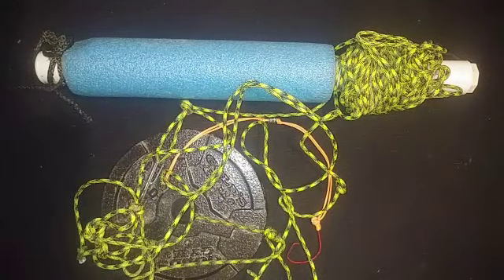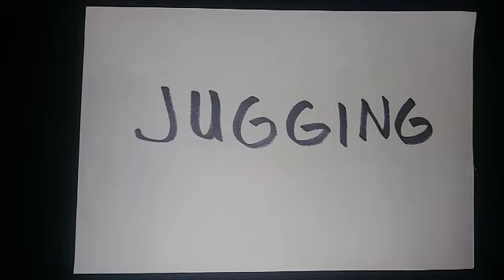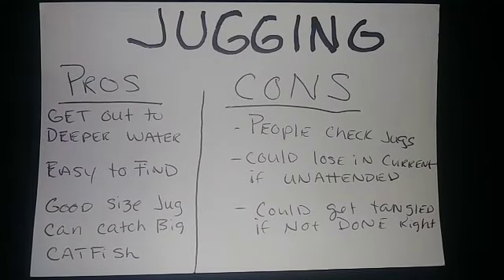Now let's move on to the next method: jugging. Jugging is real fun — it's simply taking any buoyant object that you can tie a string to with a hook and a sinker. That buoyant object floats in the water and you bait it with cut bait or live bait, and there you have a jug.